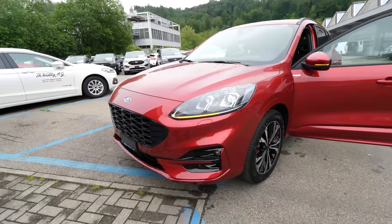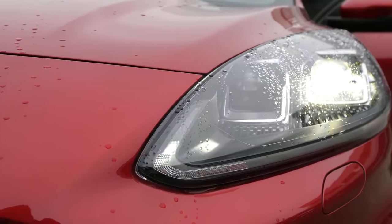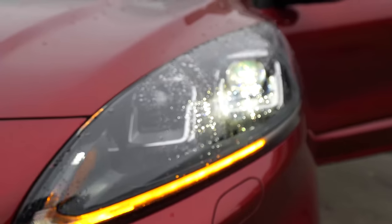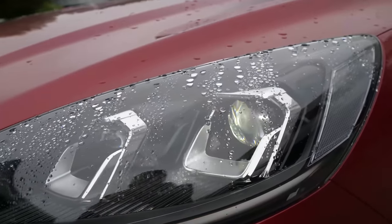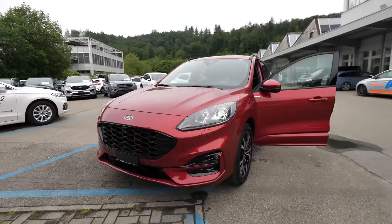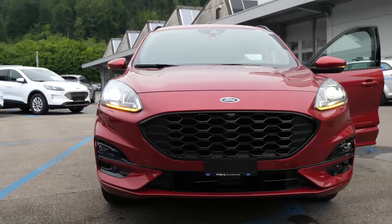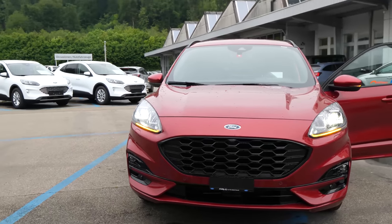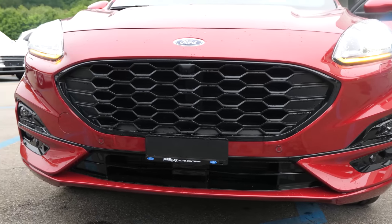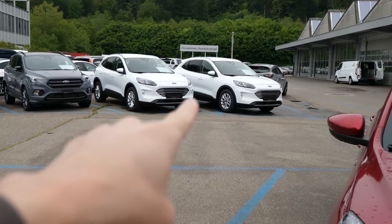Let's go forward. The headlamps here — the front lights — are LED, and also adaptive LED lights combined with cameras. It's adaptive LED with adaptive high beam that doesn't blind other traffic participants. It's the latest technology from Ford, and the lights are fantastic.